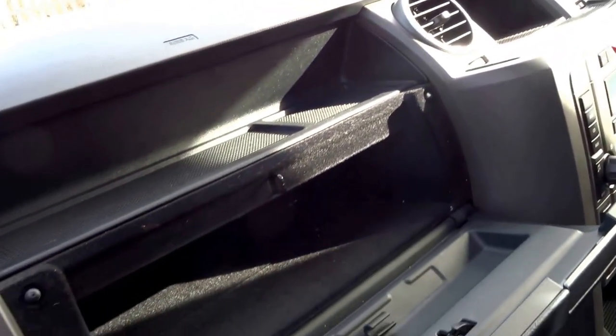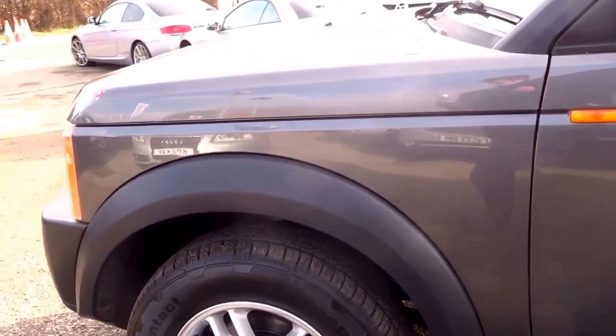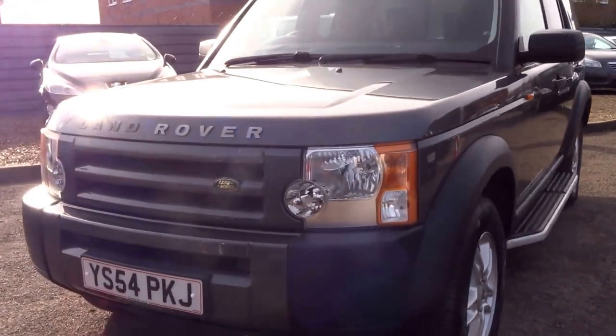Double glove box. This car has seven main dealer stamps in the service booklet.